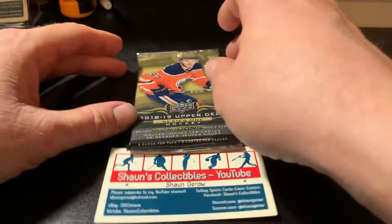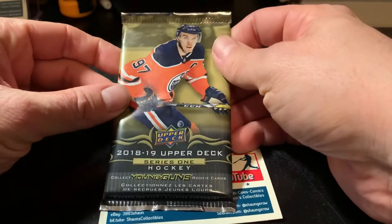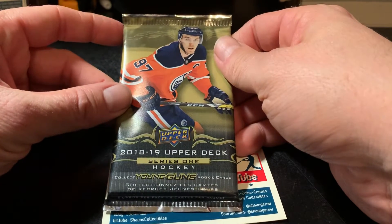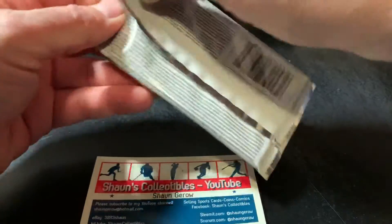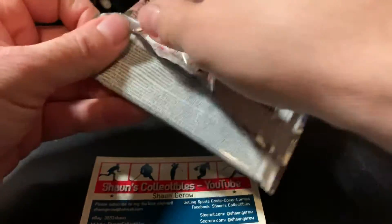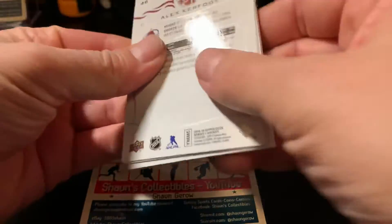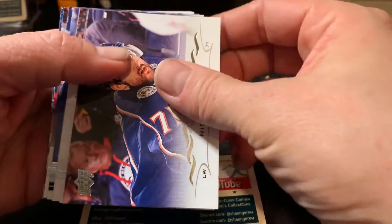Hi everyone, it's Sean again with another Hockey Card Pack Break. I found some 2018-19 Upper Deck Series 1 and 2 at my local Walmart, so we'll open this today. I'd love it if we can get an Elias Pedersen. I think I'll just keep busting open 2018-19 stuff until I do get a Pedersen, to be honest. But we'll see how this goes here.